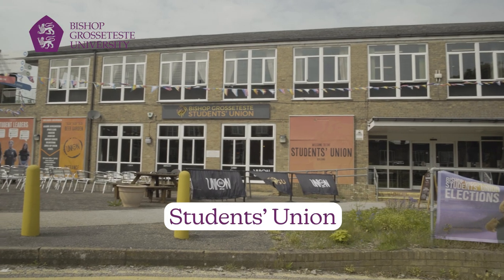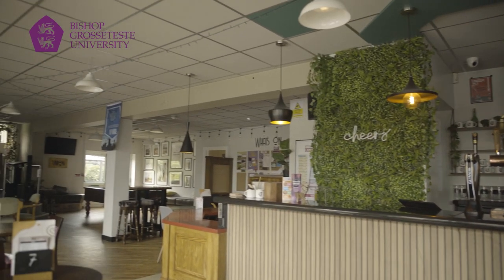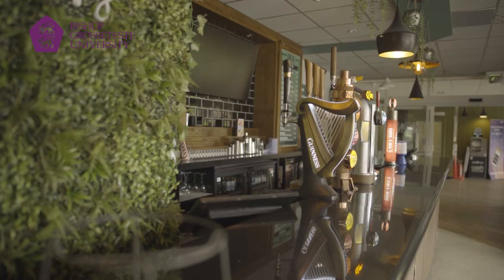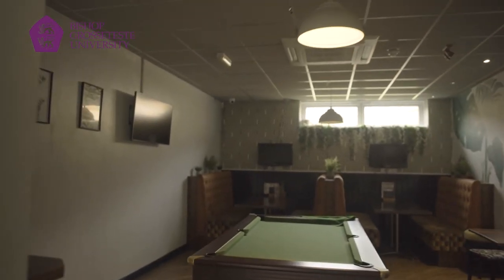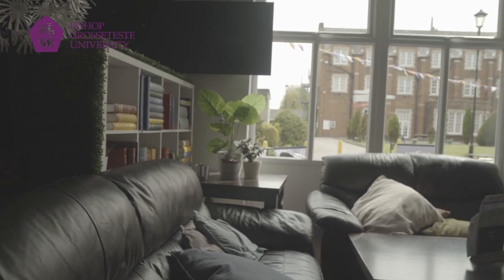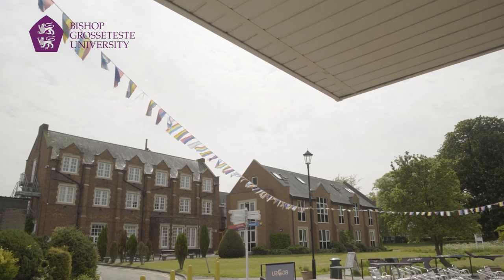Hi and welcome to Bishop Grosseteste Students Union. Here at the SU we do loads — we do all the fun stuff like the bar, freshers, clubs and societies, and all of that exciting activity. But we also organise all of the academic representation and support you in absolutely everything that you do here as a student, from the academic to the social. We're just here for you — run by students, for students.